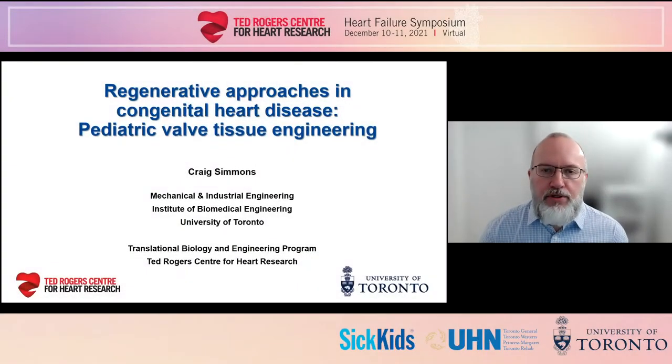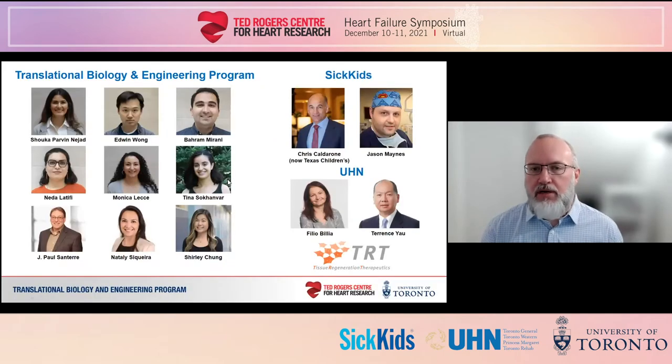Good afternoon and thank you for the opportunity to tell you about the work that we've been doing towards engineering living replacement heart valves for children with congenital heart disease. This project truly capitalizes on the combined expertise and resources from all three partners in the Ted Rogers Centre, with a standing group of trainees in my lab and Paul Santerre's lab in TBEP, our collaborators at SickKids, UHN, and with Tissue Regeneration Therapeutics, a Toronto-based biotechnology company.